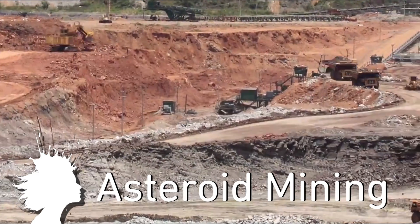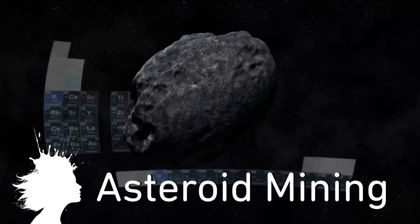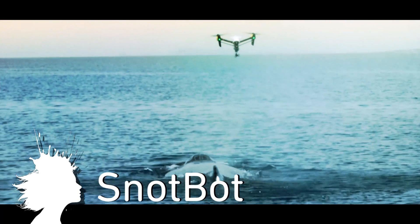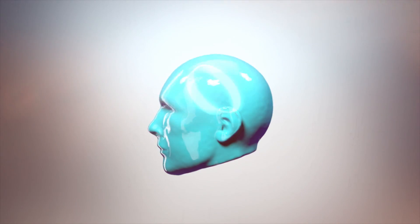The Luxembourg government is creating legislation and providing $220 million in incentives for companies to begin mining asteroids. And Snotbot is a drone from DJI that is helping researchers study whales by safely and easily collecting their snot. Vsauce, Kevin here, this is MindBlow.